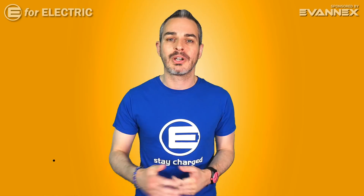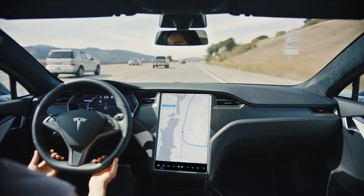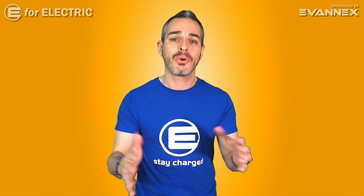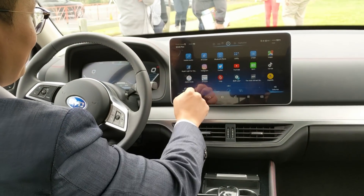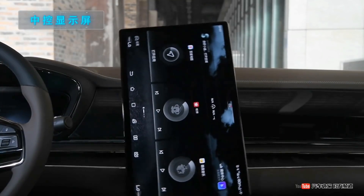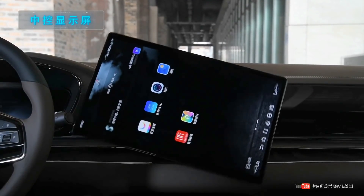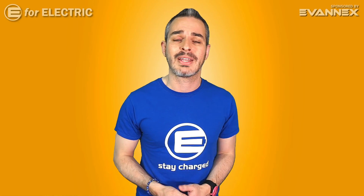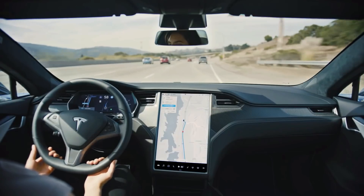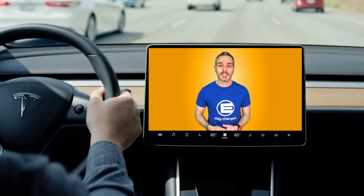Number two on our list is the BYD rotating dashboard display. There's been a lot of back and forth about whether the screen should be vertical like in the Tesla Model S or horizontal like in the Tesla Model 3. Well, BYD figured out how to please both crowds. With a touch of a button or even with your voice, you can rotate this monitor between landscape and portrait mode. If you're using navigation and tracking your car on a map, the vertical position is much better. But if you're sitting there charging your car and watching a YouTube video, the horizontal position is way better.